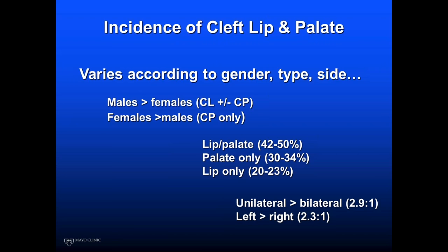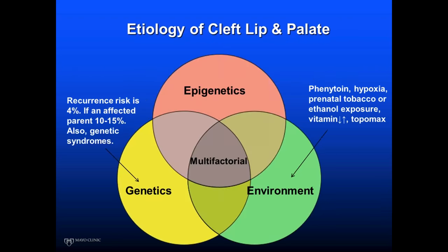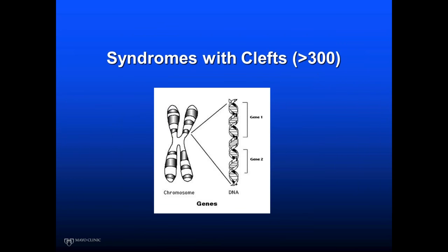Left-sided clefts are more common than right-sided by about 2 to 1. The short answer for the etiology of clefting is that it's multifactorial — the right genetic deck of cards interacting with the correct environment, with various exposures that could increase risk, and an overlay of epigenetics leading to the phenotype. The recurrence risk we quote for parents with one child with a cleft is about 4%. If a parent is affected, the chance of a child with a cleft is about 10 to 15%. There are greater than 300 syndromes associated with clefts.